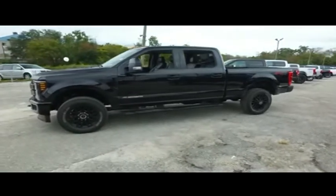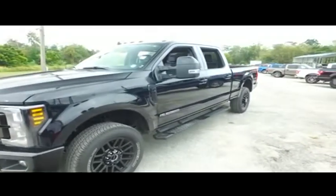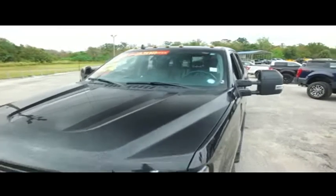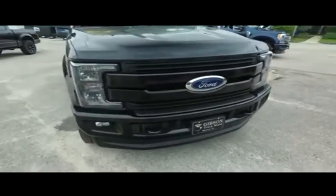That Ford F-250 Lariat Crew Cab with that V-8 6.7-liter Power Stroke turbo pumping muscle. This 2019 is absolutely gorgeous — cab lights on top, tailgate ladder, $500 spray-on bed liner.